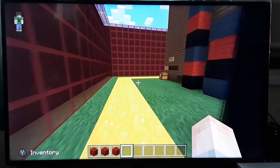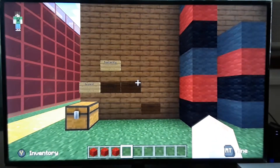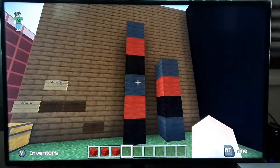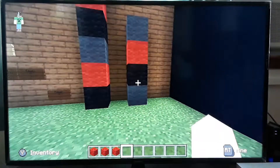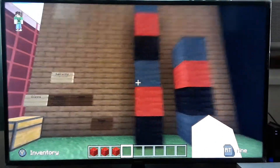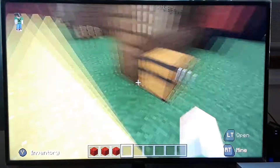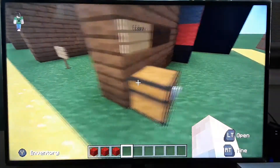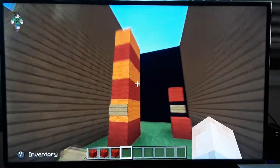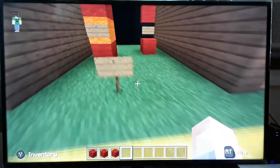Over here we're on to subtracting, and it's pretty much the same concept as the adding part. We have the first stack he has to count and then the second stack, so he'll put his answers on the signs. This would be six minus four and then he would put his answer. Like the other section, I have the blocks in the chest if he needs them, because some of them he has to place down himself - he would count the first stack, count the second, subtract, and get the answer.